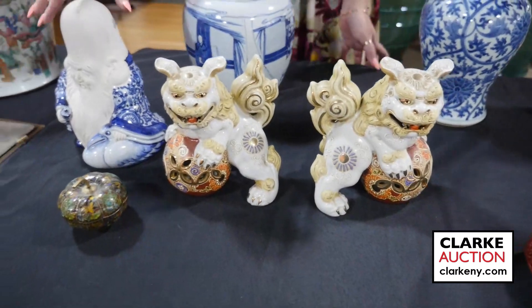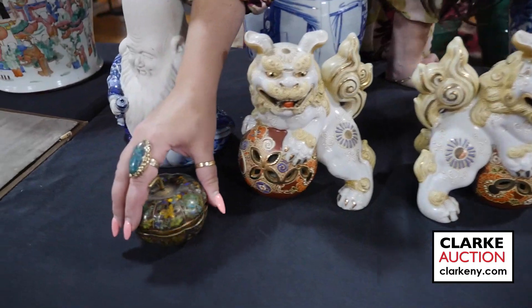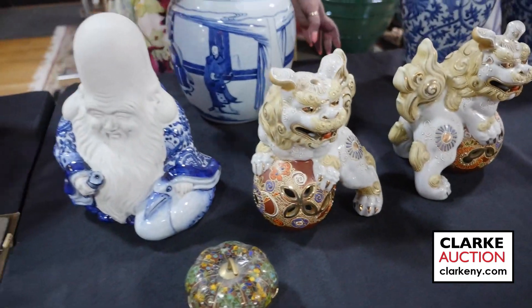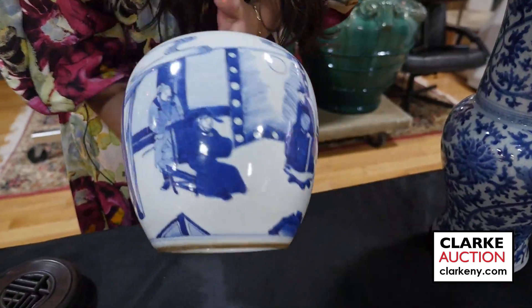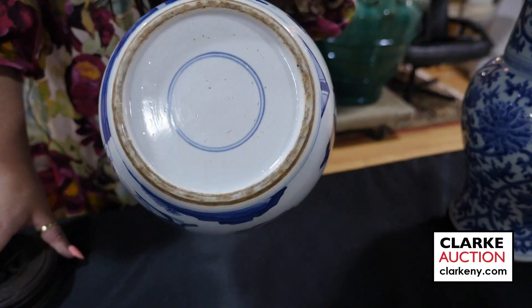A collection of Chinese and Japanese art — we have this blue and white wise men, this pair of Japanese foo dogs, and then this cloisonné lidded gourd, all together as one lot. And a Chinese blue and white ginger jar with figures and an outdoor pavilion with a nice carved wood lid. Here's the underside with the double blue ring.